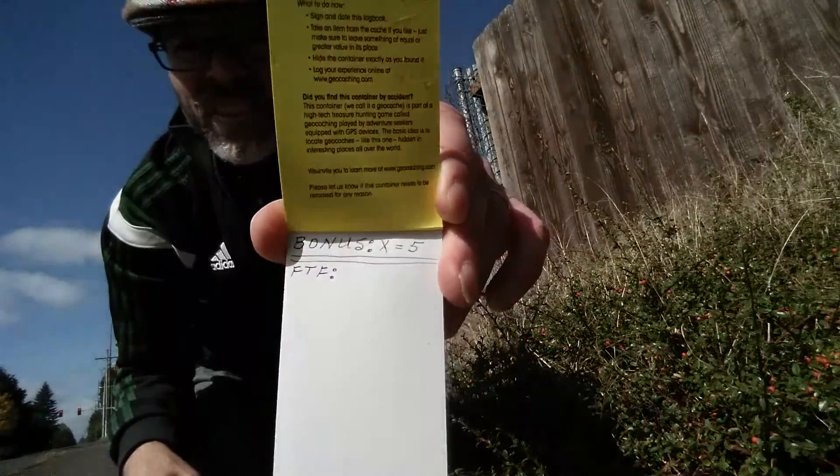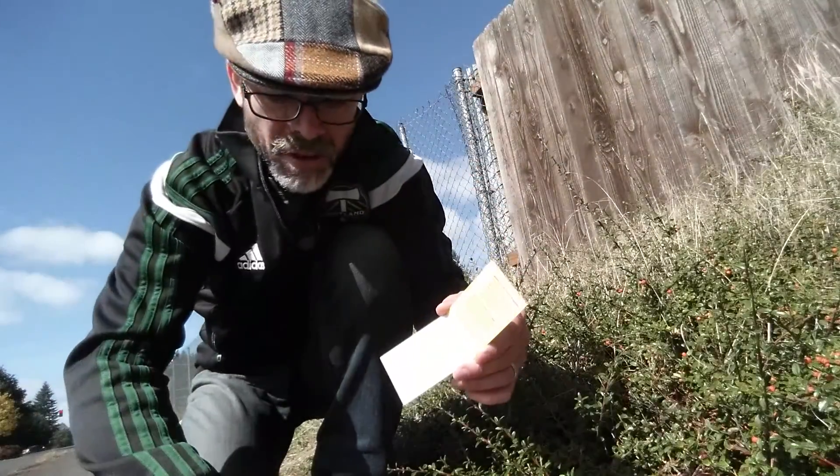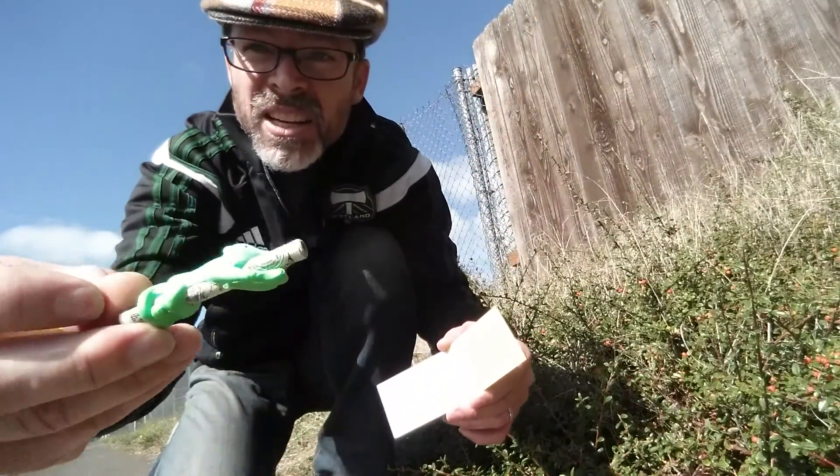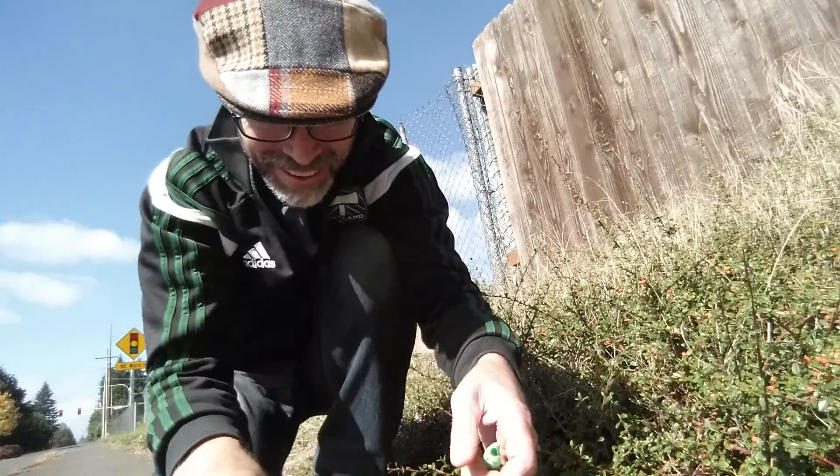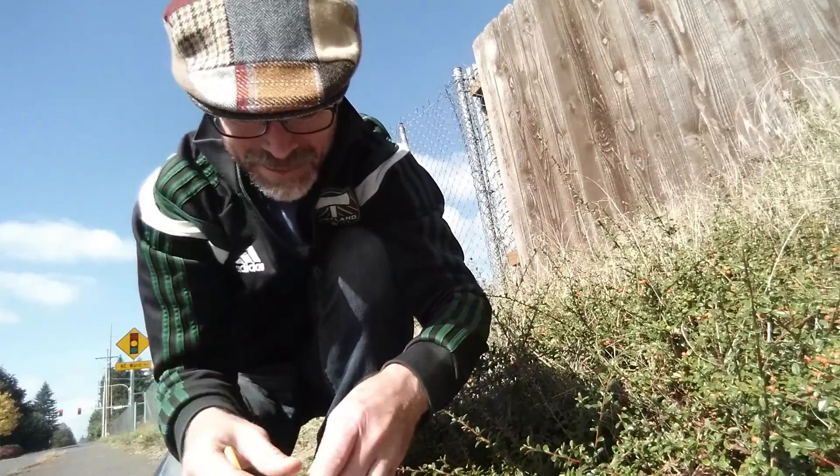Check it out — first to find on this geocache. Who says geocaching doesn't pay? It's a dollar bill! I'm going to take that and use it to get some cleaner.